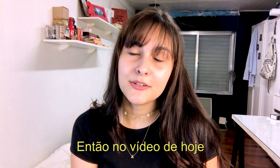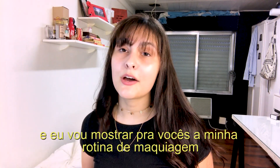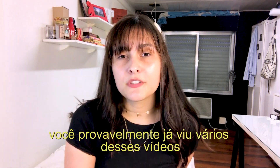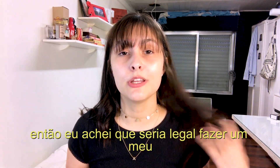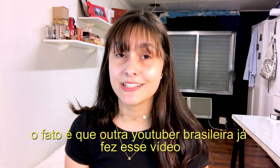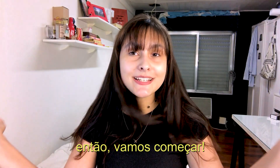Hello guys, so in today's video I will be recreating one of the beauty secrets videos by Vogue and I'll show you my everyday beauty routine. You've probably seen a lot of these videos before with a bunch of famous people, so I thought it would be cool if I did my own. Another Brazilian YouTuber already did this video — I'll link it down below if you want to check it out. So let's get started.